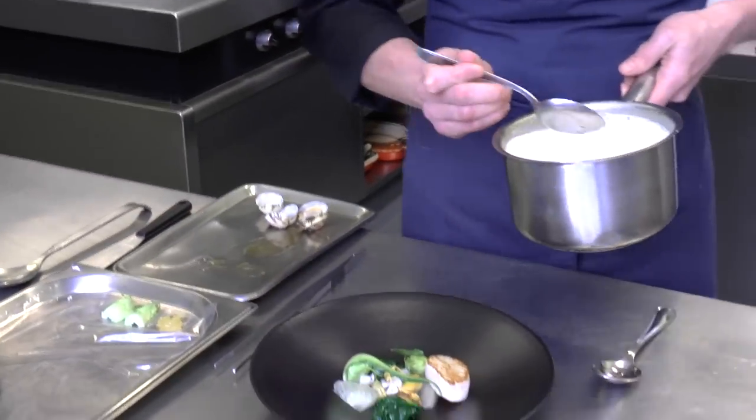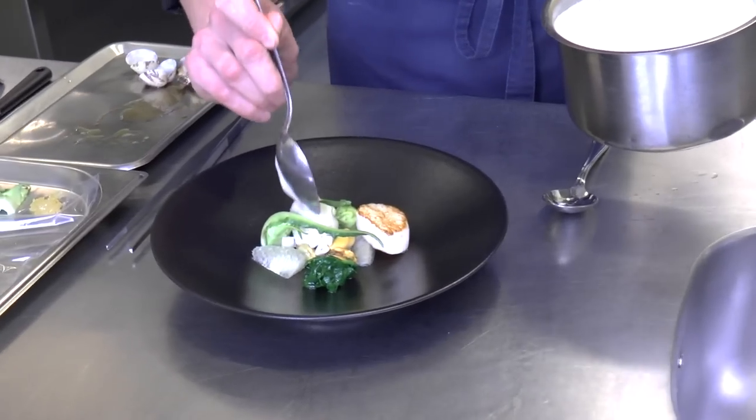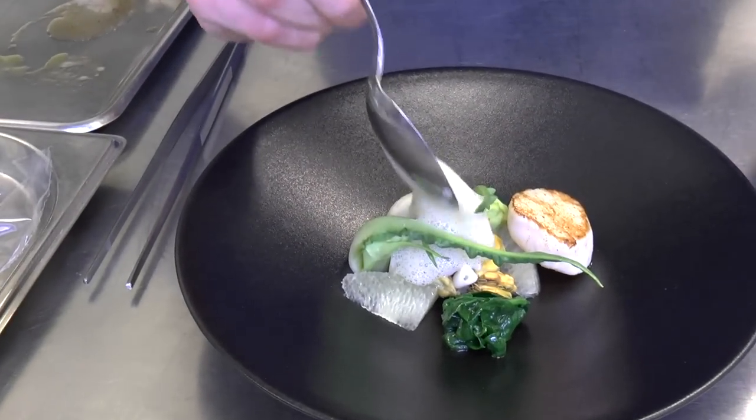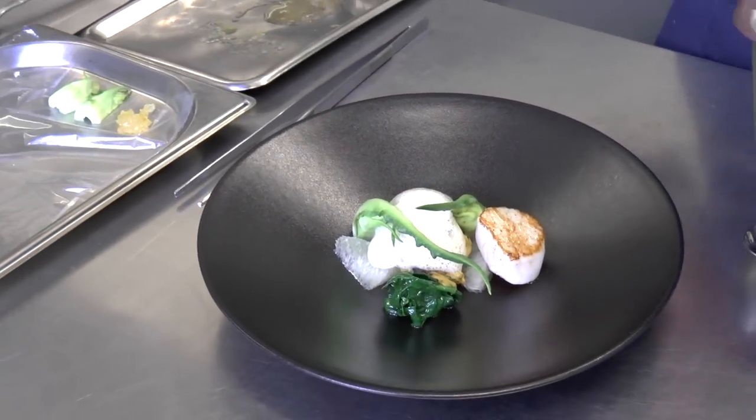Then we top it off with a foam of coconut milk. The coconut milk has been infused with some Thai flavors like ginger, lemongrass, and lime leaves.